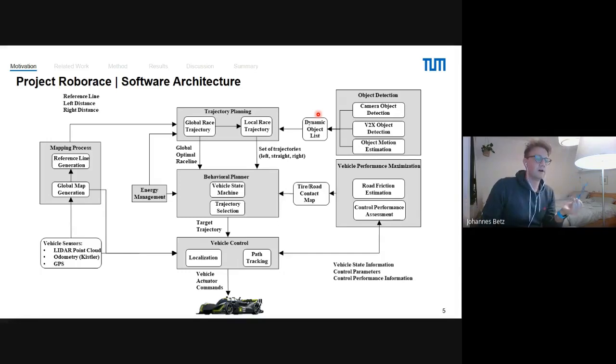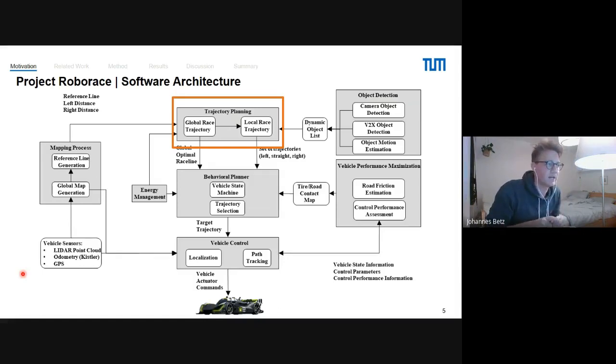With our hardware defined, we set up a complete software environment for our autonomous race car. Each module — such as object detection, trajectory planning, behavioral planning, and mapping — is represented as a gray box. These are the standard modules you need for autonomous driving. Today in this lecture, I want to go more into detail on the trajectory planning part, specifically the global race trajectory and local race trajectory boxes.